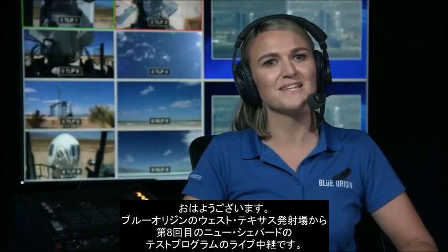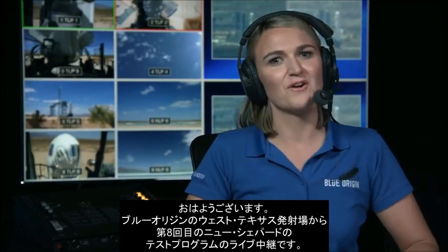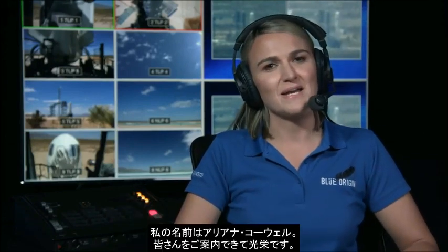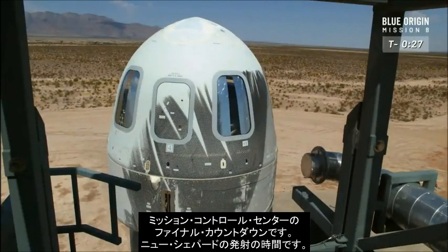Good morning, everyone. We're live from Blue Origin's West Texas launch site for an amazing eighth mission in our New Shepard test program. My name is Ariane Cornell, and I'm very happy to be your host this morning. It's time to hand it over to Mission Control and listen in on the final countdown. It is go time, New Shepard.